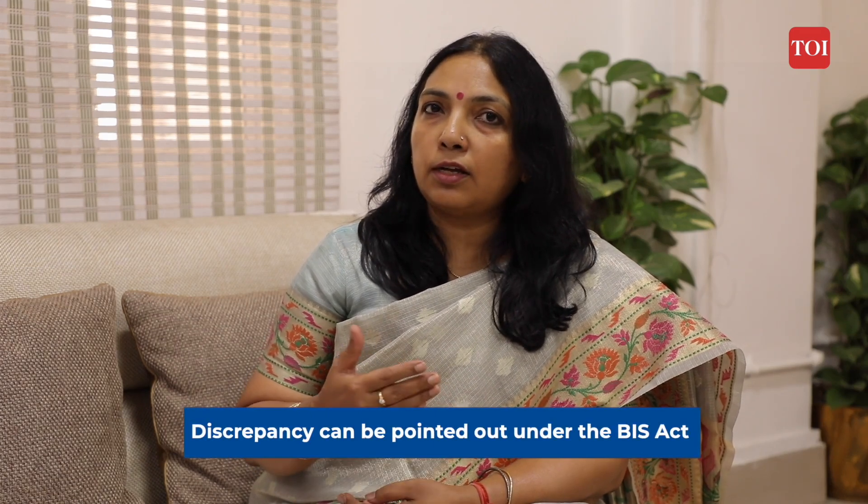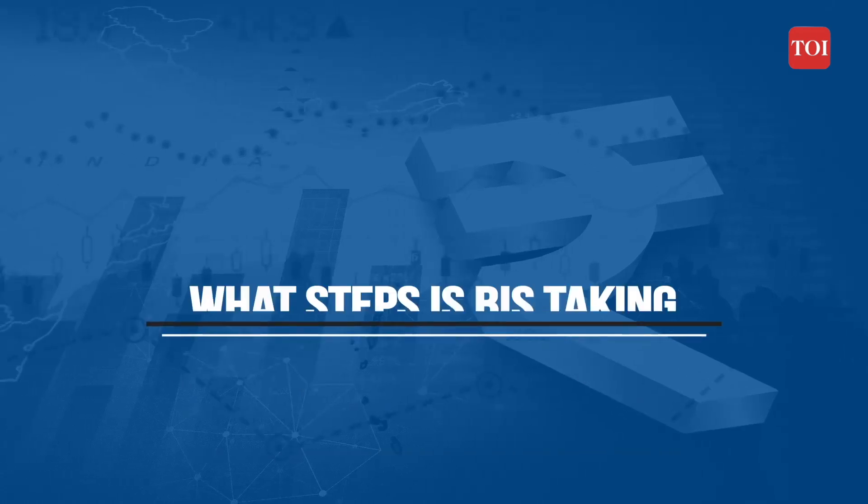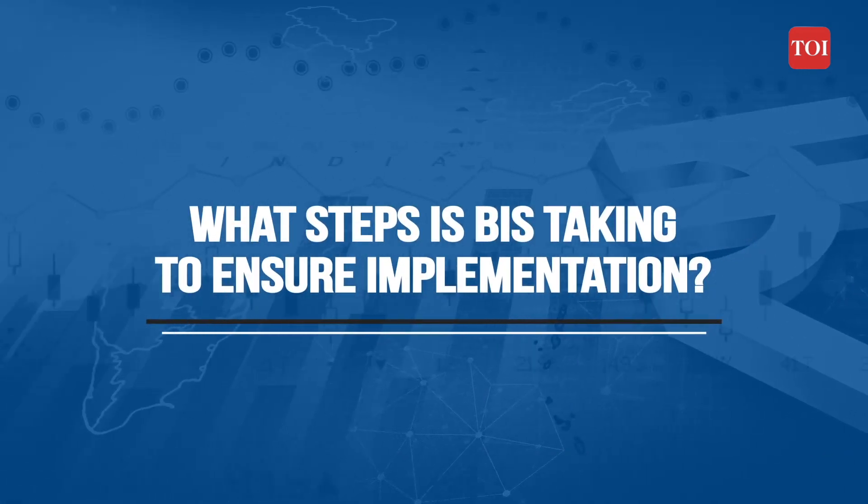If a consumer notices any discrepancy in purity, they can fight for their rights and be compensated under the BIS Act. From the largest to the smallest retailer of gold, how are we ensuring implementation of this new hallmarking rule from April 1st?